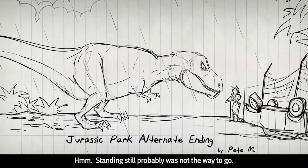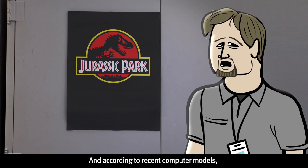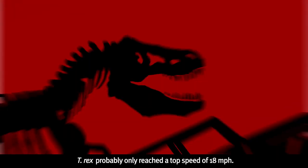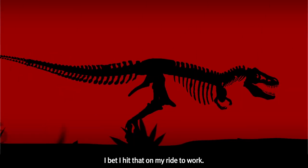Standing still probably was not the way to go. And according to recent computer models, it should have been easy to escape in a Jeep. T-Rex probably only reached a top speed of 18 miles per hour. I bet I hit that on my ride to work.